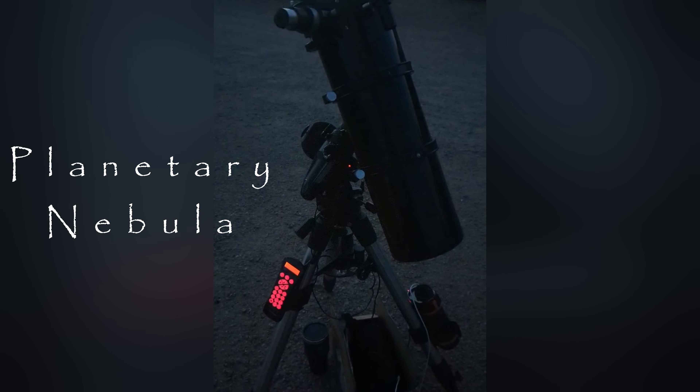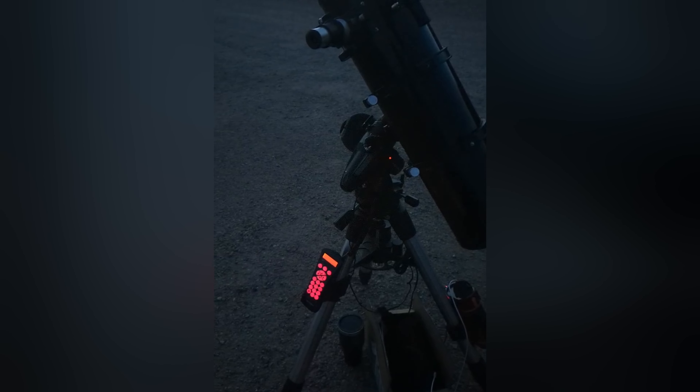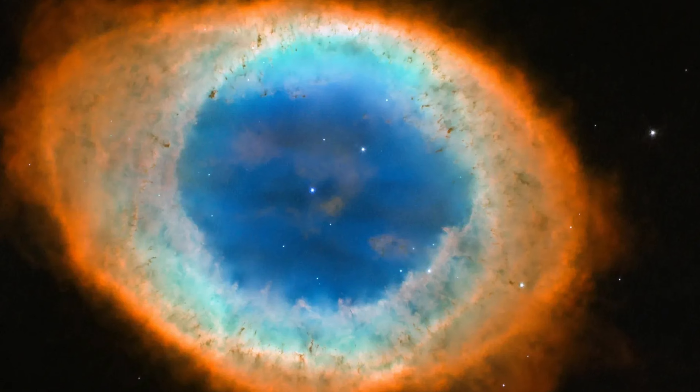Just as stars are given birth and formed, like many things, they too eventually die. And in death, they can create different forms of nebula. The first of these are known as Planetary Nebulae. I was at a star party recently with my backyard telescope and one of the objects I pointed it to is the Ring Nebula.